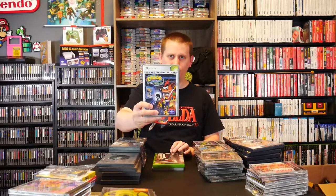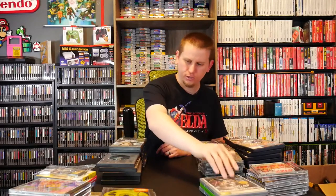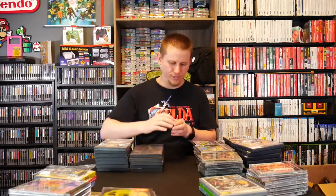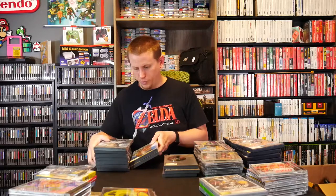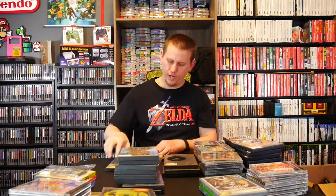For Xbox, we have Crash Bandicoot The Wrath of Cortex, The Punisher — which I've heard is a hidden gem — and Star Wars Battlefront 2 Platinum Hits. For GameCube, the loose games are Marvel Nemesis Rise of the Imperfects, Star Wars Rogue Leader Rogue Squadron 2, Metroid Prime 2 Echoes, and Tak 2 Staff of Dreams with a manual. The complete GameCube games include X-Men The Official Game, Scooby-Doo Night of 100 Frights, Call of Duty 2 Big Red One, Madden NFL 07, Fantastic 4, Jimmy Neutron Boy Genius, and Attack of the Twonkeys.